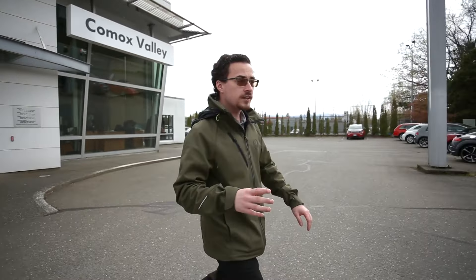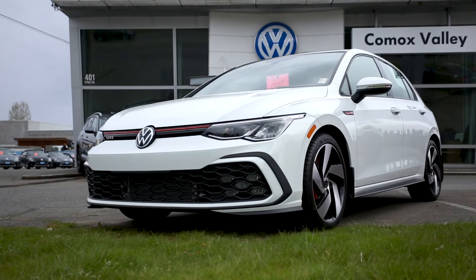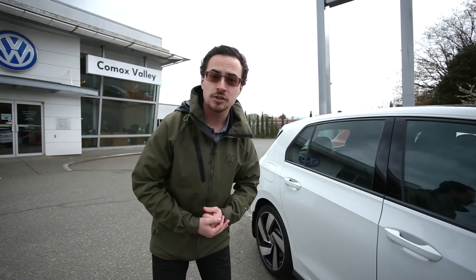Then over here, we've got this gorgeous 2022 Golf GTI that just landed from factory a couple days ago. And that concludes our full inventory walkthrough here at Comox Valley Volkswagen.